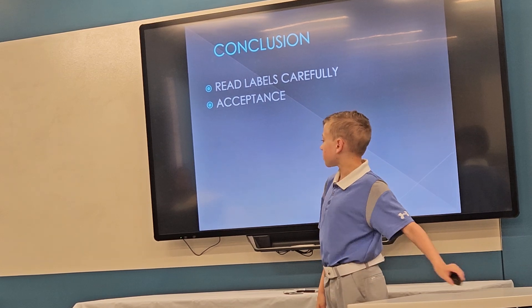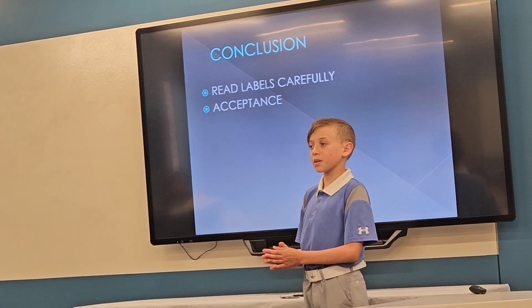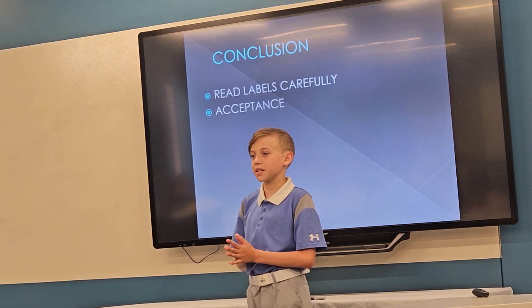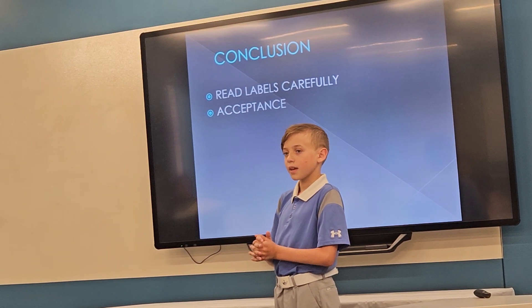So, in conclusion, I hope everyone here learned something today about reading food labels, where you can find them, and how to keep kids like me stay safe. Thank you. Any questions?